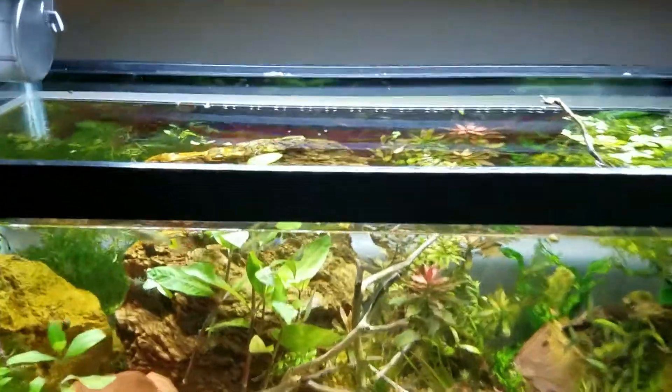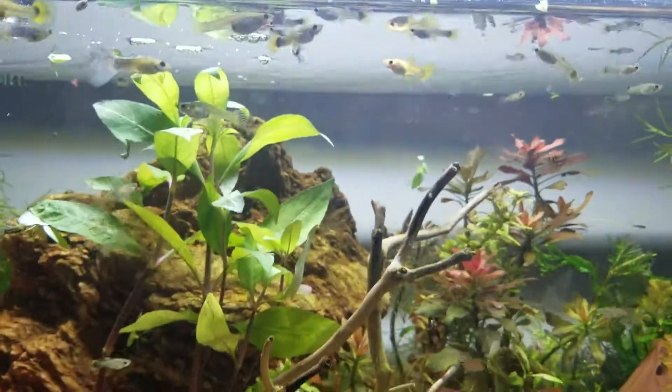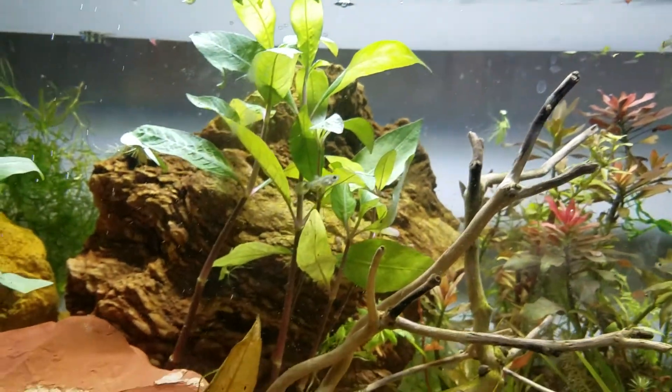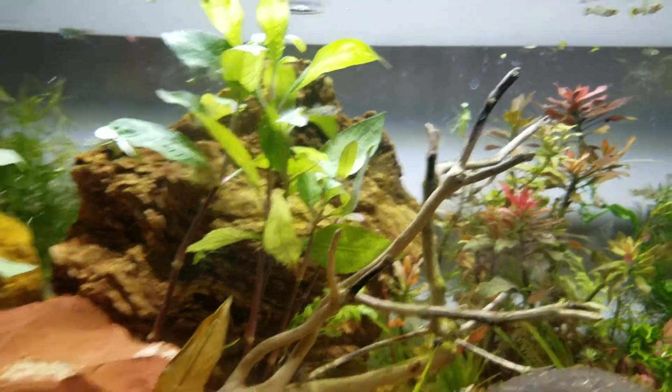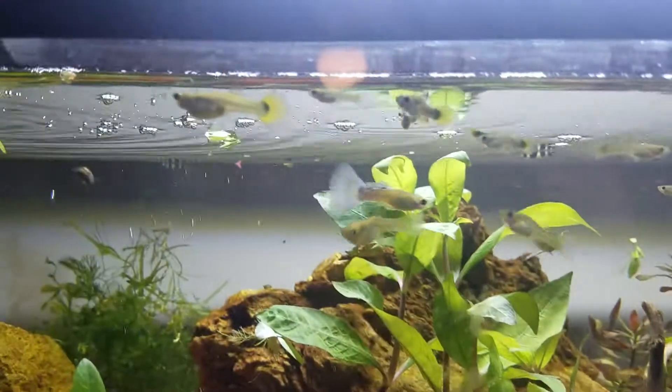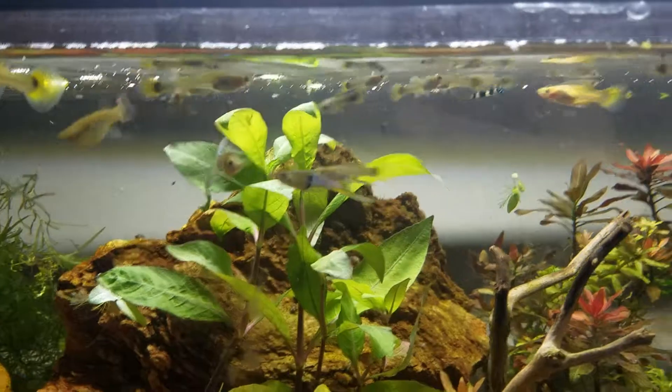I want to talk about what a strain of guppy is, and what the difference between a strain and a phenotype or style of guppy would be. Let's get some terms straight. Phenotype is how a guppy looks, or how anything looks — it is the outward appearance.